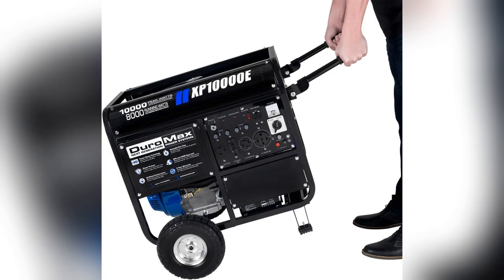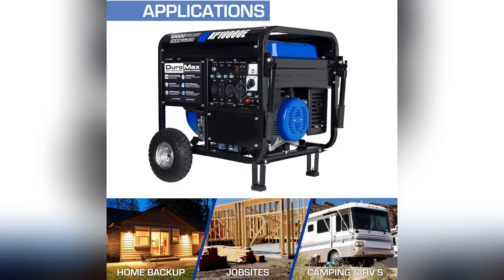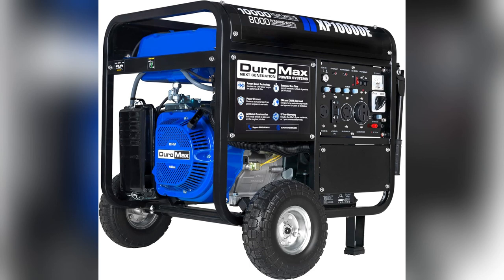Duramax MX2 tech lets me juice up everything from lights to big appliances simultaneously. Want to ditch the power worries? Grab one now — you'll thank yourself later.